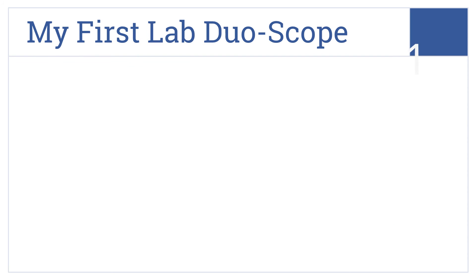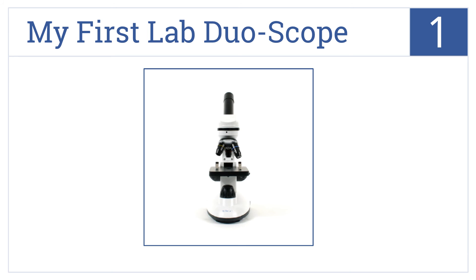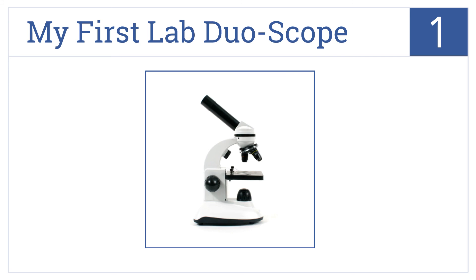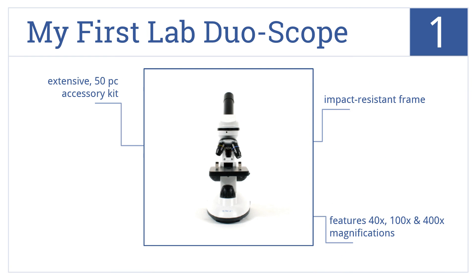Taking the top spot on our list, discovery awaits for young scientists using the My First Lab Duoscope, functioning as both a compound microscope and dissecting stereo microscope. It comes in an impact-resistant frame and features 40x, 100x, and 400x magnifications. It also includes an extensive 50-piece accessory kit.